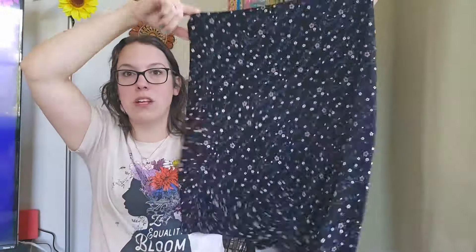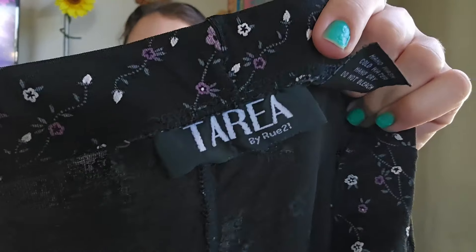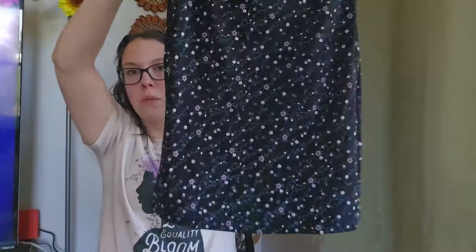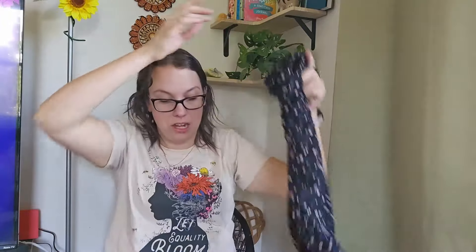This piece is a total Y2K, Fairycore, Whimsigoth piece — floral mesh. I've never seen this before: Toria by Rue21. Such an old piece — I didn't even know Rue21 was around back then. This is made in the USA, size medium, nylon, super stretchy. Whimsigoth is the perfect keyword and I need to go back and add that when I list this. I'll be listing it around $25.